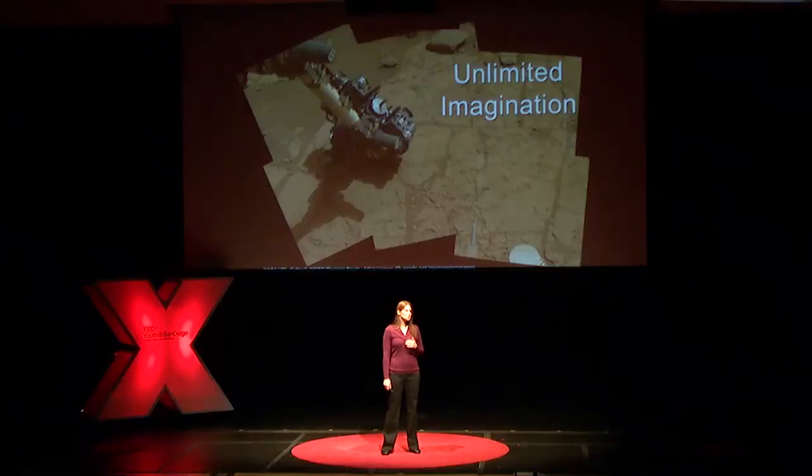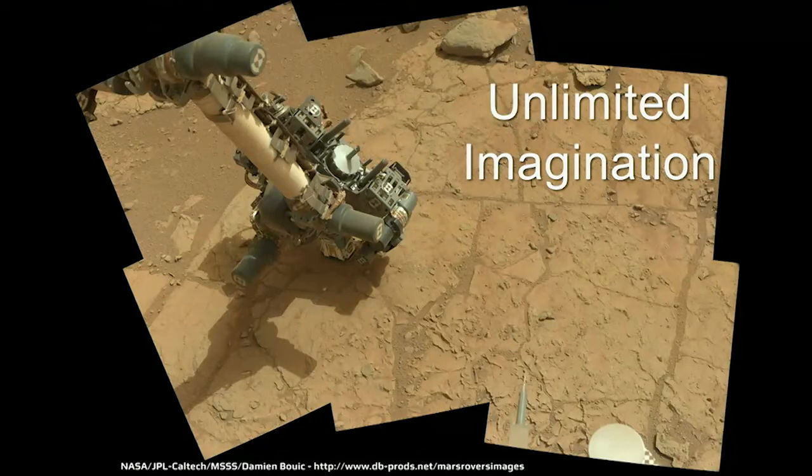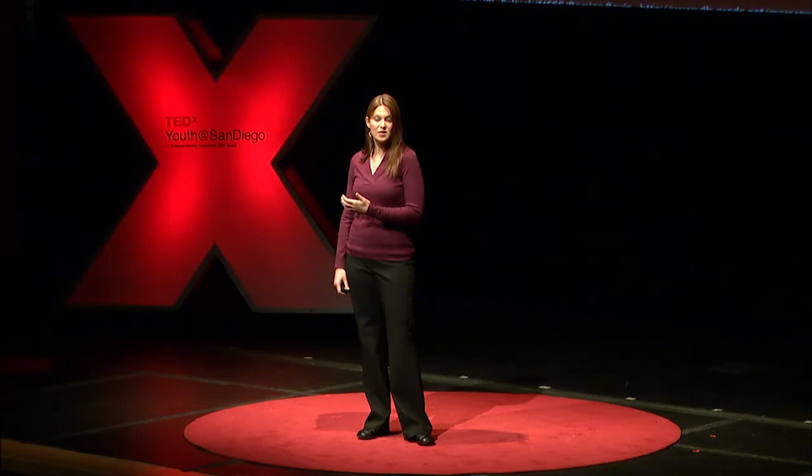Mastcam is excellent at taking images in the distance, but it works just as well taking images up close. This is what we call a workspace image — taken right in front of the rover. You can see the arm is deployed, and it is loaded with scientific instruments. We have one of our high-definition cameras called Molly mounted on the end of that arm, along with an instrument that can detect the relative abundance of elements within a sample, a brush that can brush away soil, and even a drill. We can drill into a rock surface, and the resulting powder can then be analyzed by other instruments on board the rover.